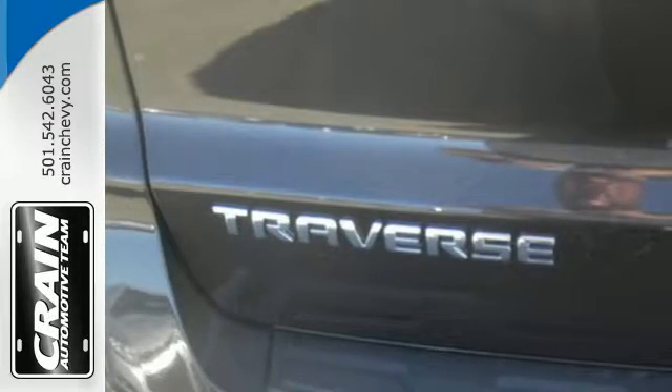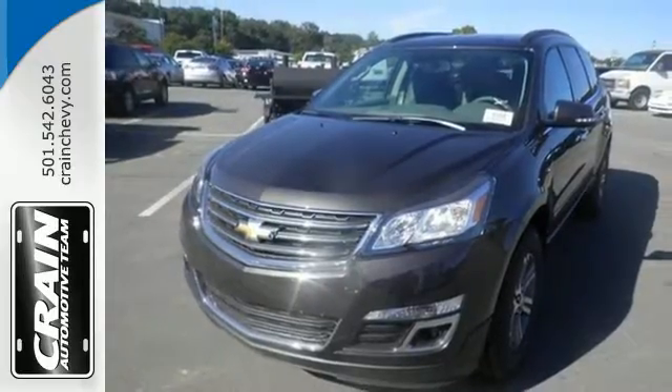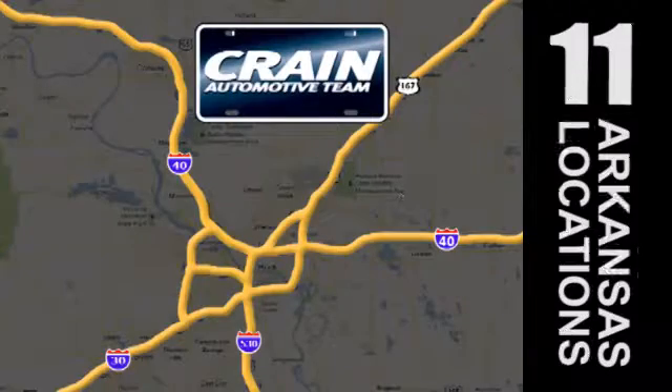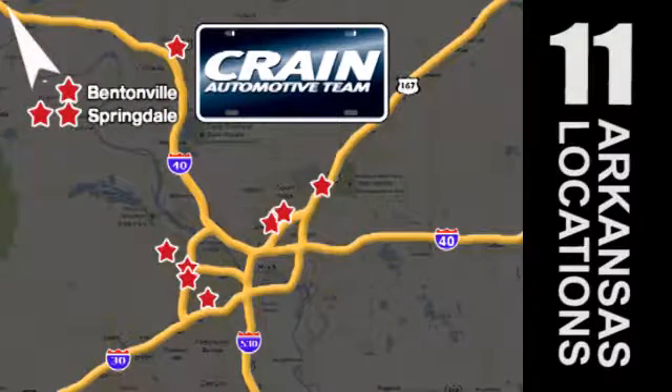Settle in without settling at all. Take this willing and able SUV for a test drive. Visit us anytime at CrainTeam.com. Go, go, go. The Crain Team's got them. CrainTeam.com.